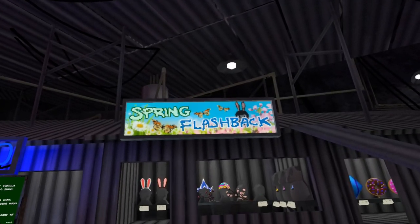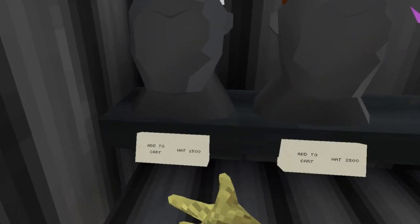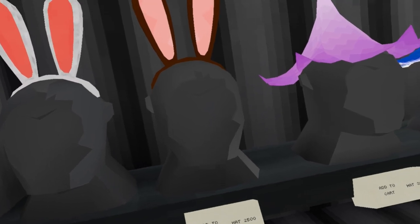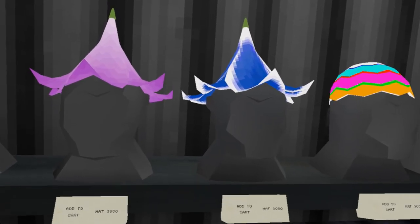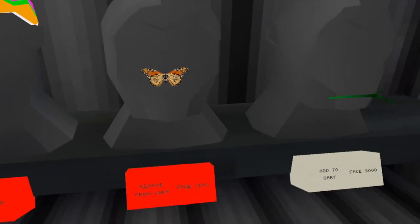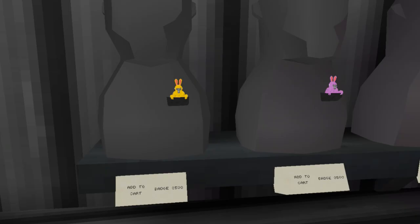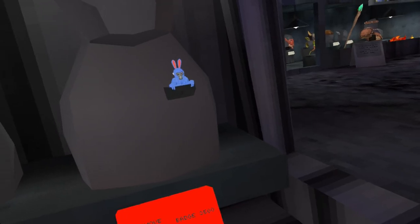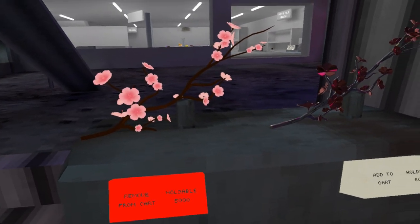Look, the spring flashback shop. I don't know how many of you played last year, but I remember all of these. First we have the bunny ears, both costing 2500 shiny rocks. Then we have the flower hats for 3000, the easter egg hats for 2000, the butterfly for 2500, and a piece of grass for 2000 — wait, wasn't this a free item last year? We then have gorillas in the pockets for 3500 each, the cherry blossom branch for 5000, and the silver one for 6000.